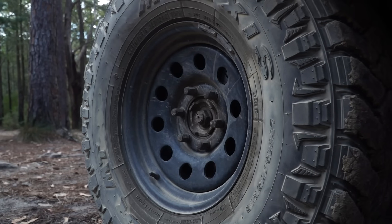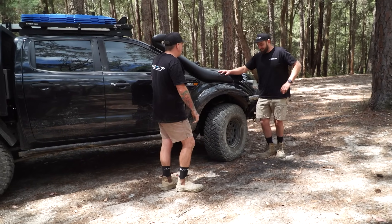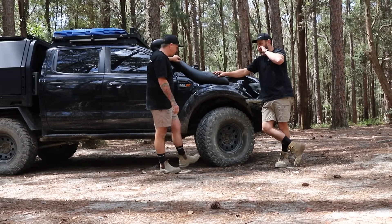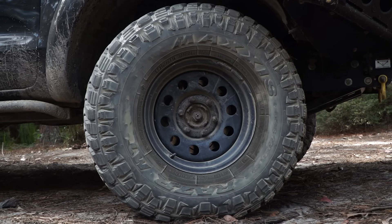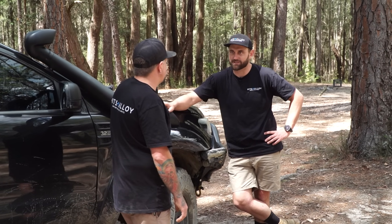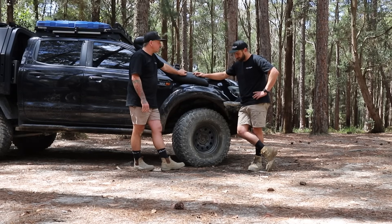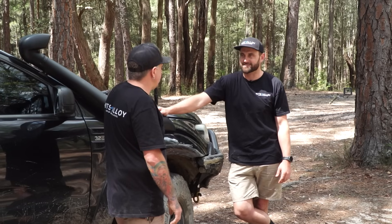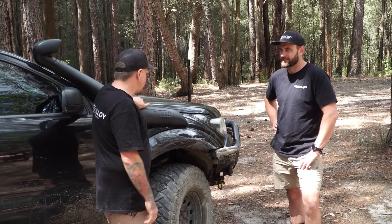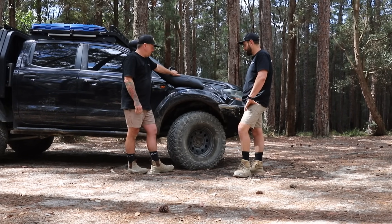Steelies on the big girl? I do. I've got a thing with steelies — we've got them on all the work trucks. I do like alloys, but for me I just like the tough look of a steely. And then wrapped in the Maxxis Razors, 35s on fives, 75/16s. If you're not doing hard wheeling and don't need bead locks but you're doing touring stuff, I think steelies are the go — you can bash them back into shape, you can get them anywhere. I popped the bead off the Land Cruiser one time down in the high country and just rebuilt it back into shape.